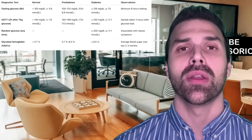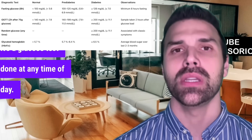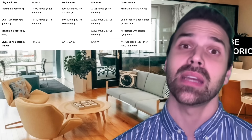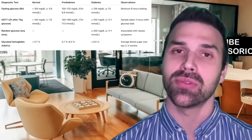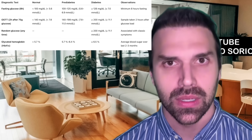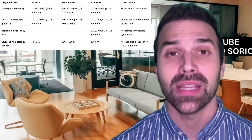The third test is random blood glucose — a glucose test done at any time of day. For diagnosis, the patient must also show signs and symptoms, and the glucose reading must be 200 mg/dL or higher. This diagnostic criterion exists but isn't often discussed.